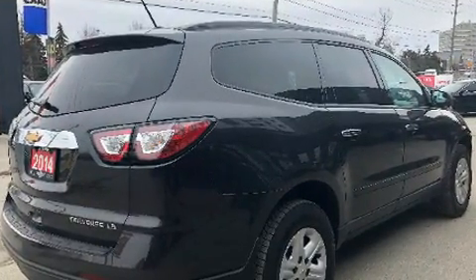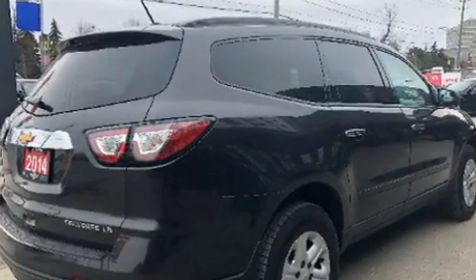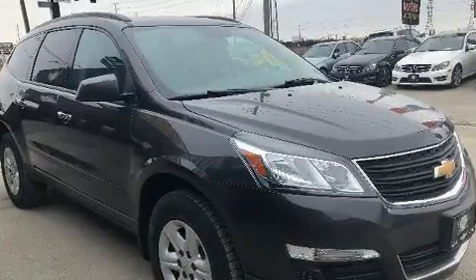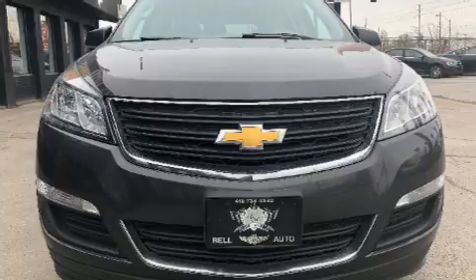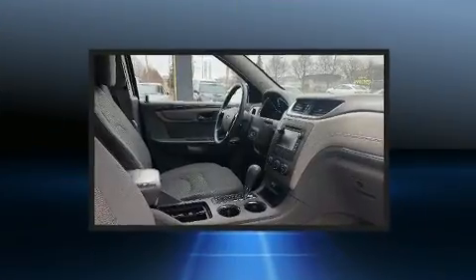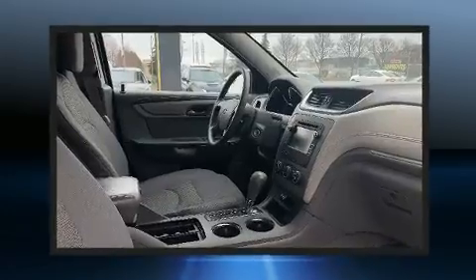A wealth of standard features means that you no longer have to sacrifice, such as remote keyless entry, delay off headlights, one-touch window functionality, a tachometer, adjustable headrests in all seating positions, and power windows.